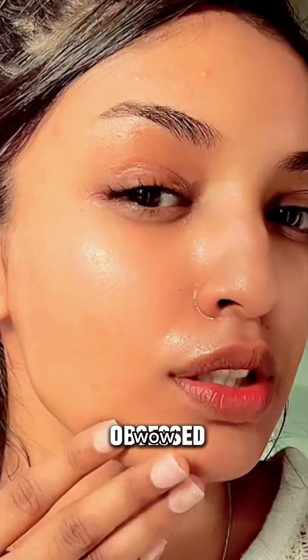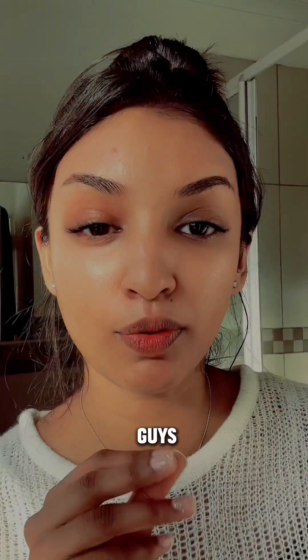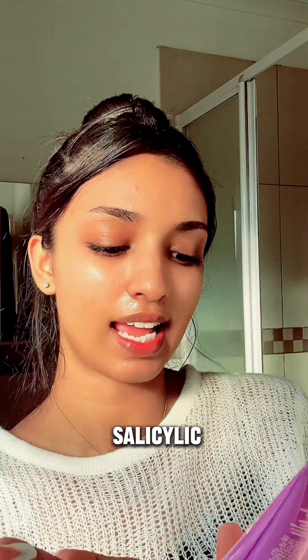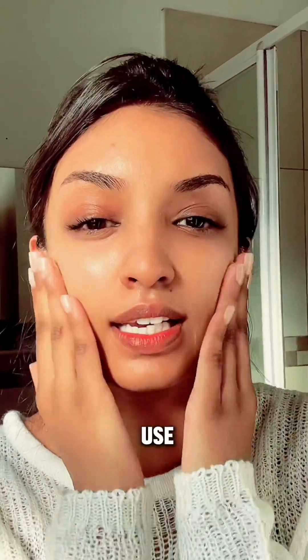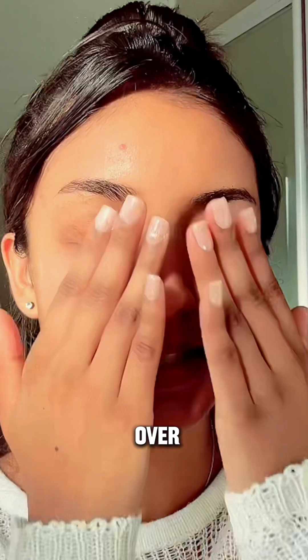Look at that! Oh my god, Garnier, you better sponsor me. Now I'd like to give it a minute or two to just set into my skin. If you guys have been following me long enough, y'all know I love this product — Clean and Clear. They did something with this — it's a salicylic acid daily moisturizer. I use it day and night, actually at any given point where my skin is dry. I love it so much. I basically put that all over my skin.